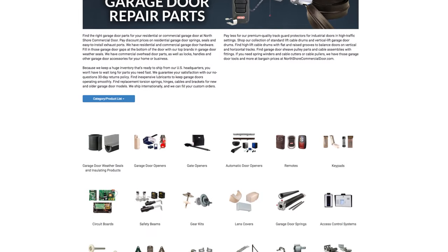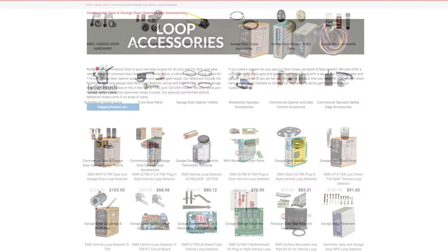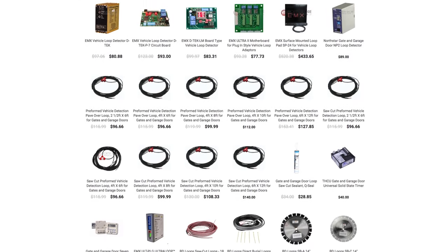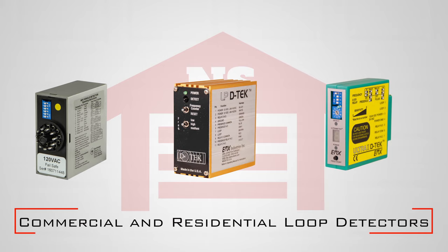At North Shore Commercial Door.com we offer thousands of products for your access needs. We carry a full line of loop accessories, offering loops in various sizes as well as commercial and residential options.